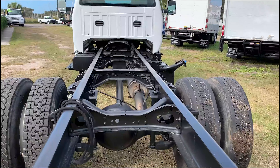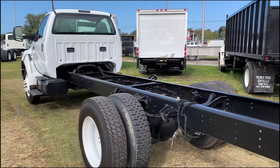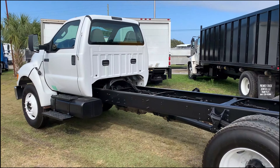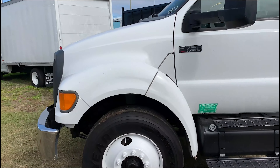We have painted the frame and the wheels, as we do to every vehicle. Let's open up the hood here and take a peek at the engine.